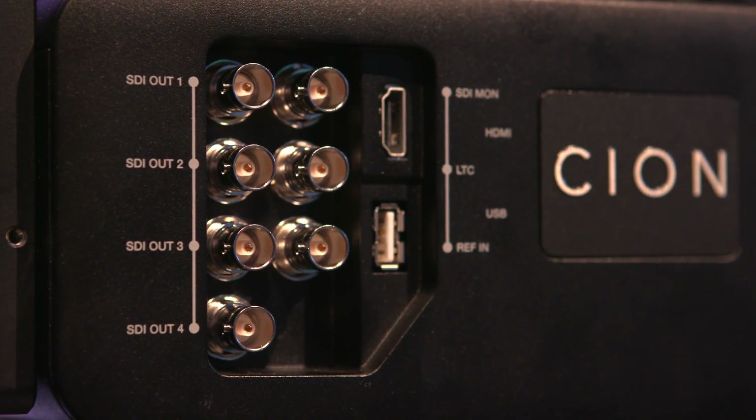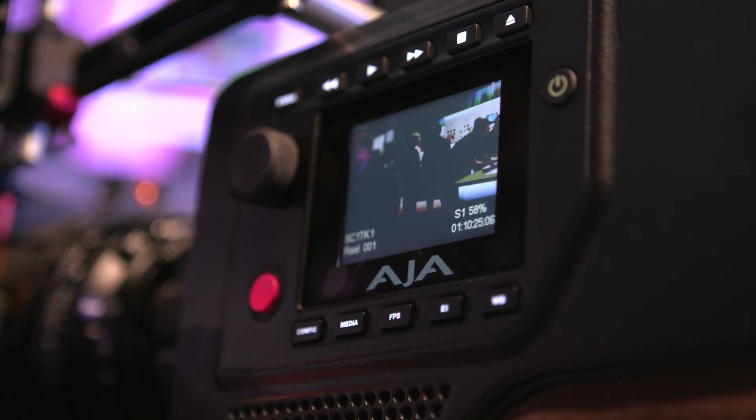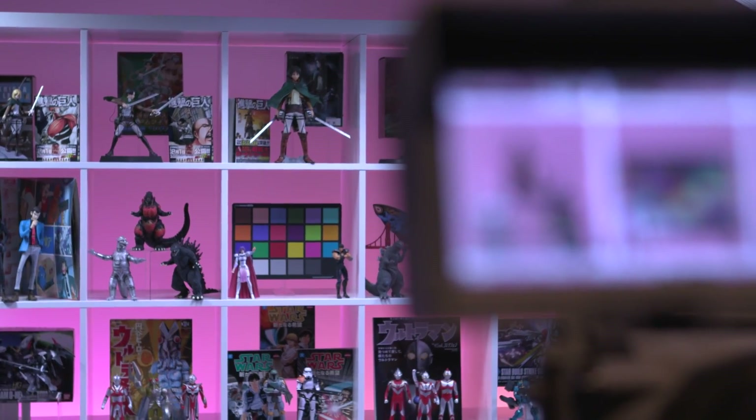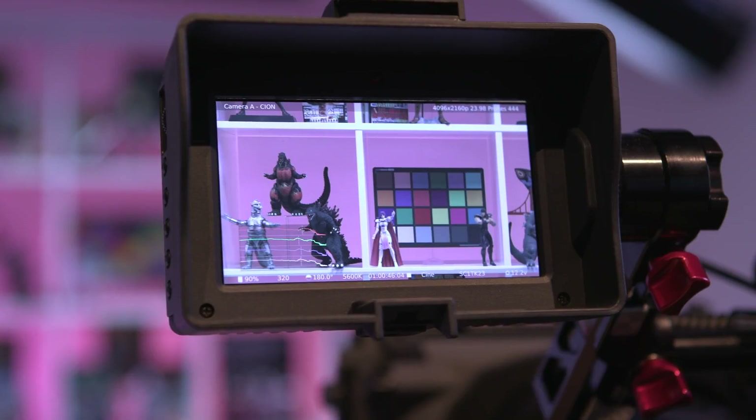As we move towards the whole world of HDR and HDR monitoring, you've got people like Atomos and others producing high dynamic range monitoring options. We have 12-bit outputs over 3G SDIs, so you can take advantage of really seeing the range within the camera using those kind of monitors.